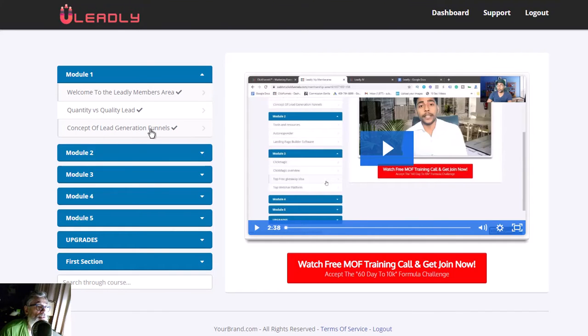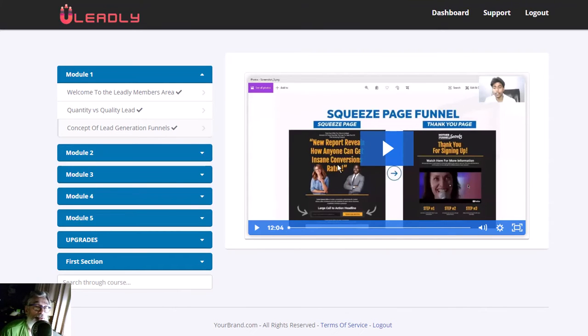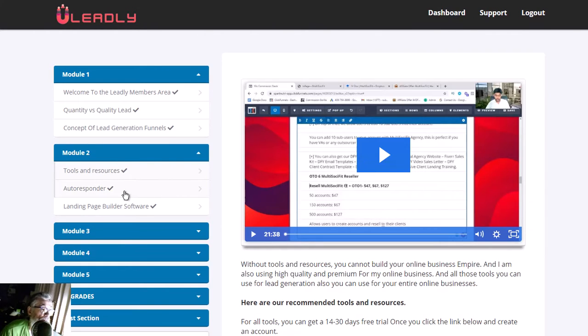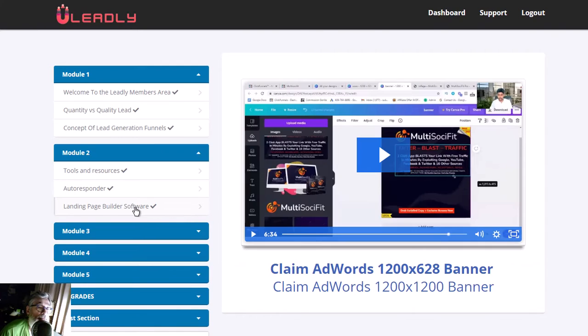He covers the concept of lead generation funnels. You get an explanation of what you're supposed to do — you have a squeeze page and a thank you page. Then he covers the tools you should use. For the autoresponder, he uses GetResponse, but you can use any autoresponder — I use AWeber. He also shows landing page software.